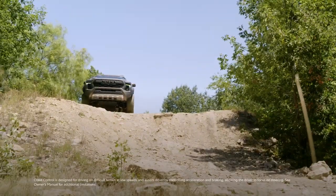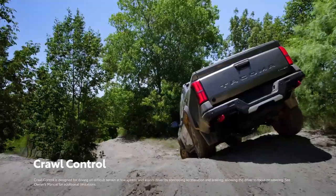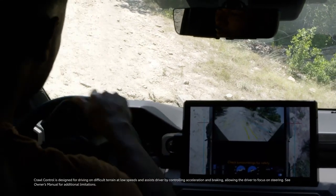And in case the adventure requires even more traction, engage Crawl Control — a system that controls acceleration and braking when driving at low speeds through difficult terrain, allowing the driver to focus on steering the vehicle.